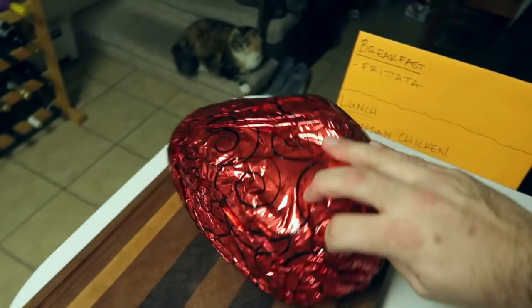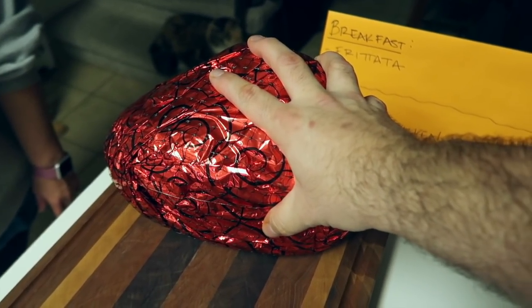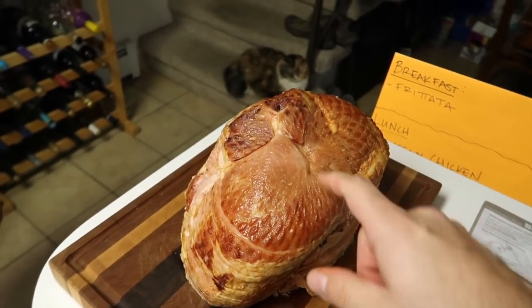I just preheated the oven to 350 degrees because next we're doing the frittata. One of the things I really love about frittatas is they give you an opportunity to use up what you have in your fridge. For this one we're keeping it pretty simple — ham, onions, and cheese. We have this gigantic ham that a friend gave us, and we want to use as much of it as possible. One thing to be aware of on a low-carb diet is that hams can have a glaze that's super high in sugar — this one is a smoked ham with no glaze, which is exactly what we want.